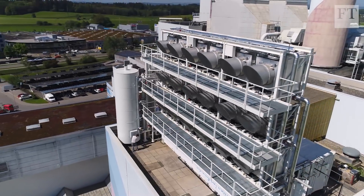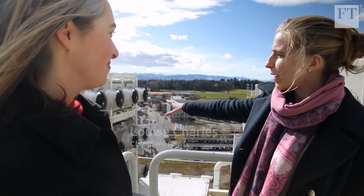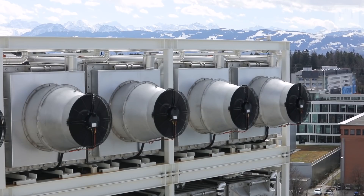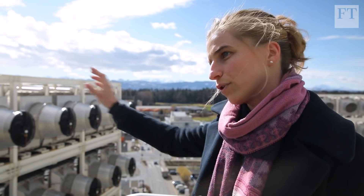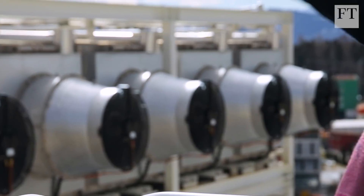Louisa, tell me what is happening here at this facility around us? What we have behind us is a Climeworks direct air capture plant. Here we have 18 CO2 collectors. They draw ambient air through in this direction, and the CO2 molecules essentially stick to the filter material inside there.